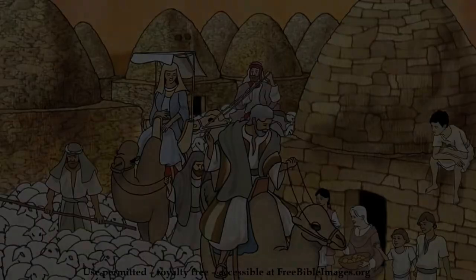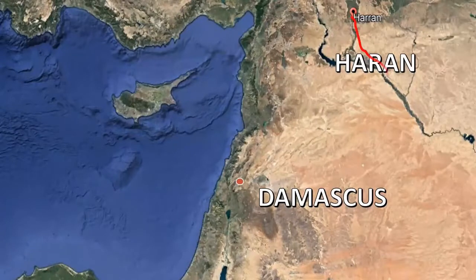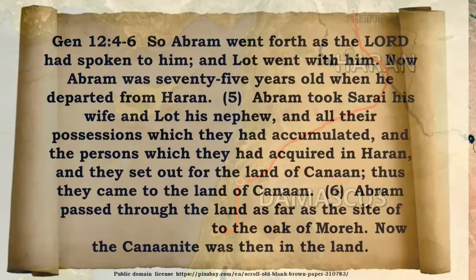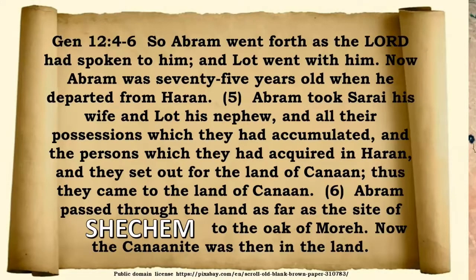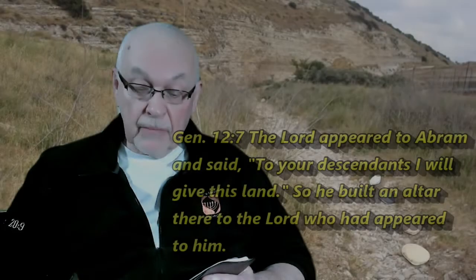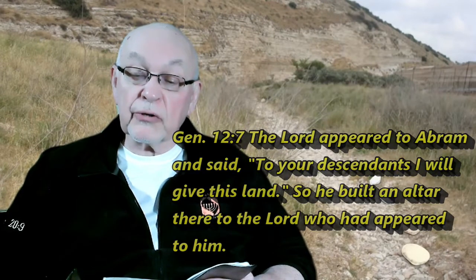So Abraham and Sarah and his nephew Lot and others from Haran leave Haran. They travel on the main trade routes from Haran, probably down to Damascus, then headed south along the King's Highway, crossed the Jordan River, and came to the city we're speaking about — Shechem. And we read about that in Genesis 12, verses 4 through 6: 'The Lord appeared to Abram and said, to your descendants I will give this land.' And so he built an altar there to the Lord who had appeared to him at Shechem. Shechem is the first city that Abraham comes to, and here God promises him the land.